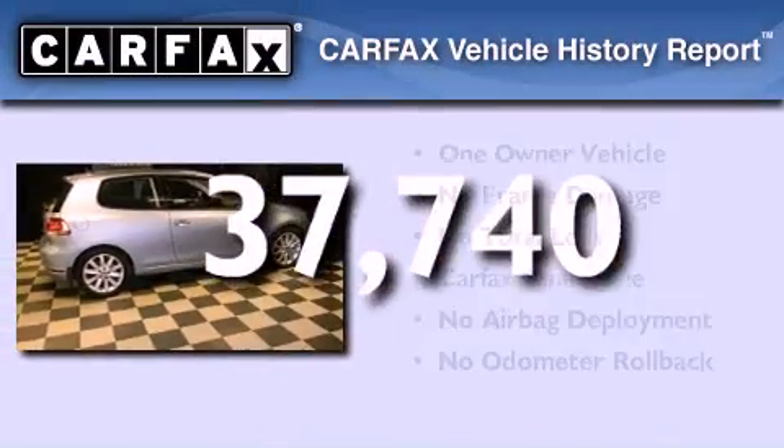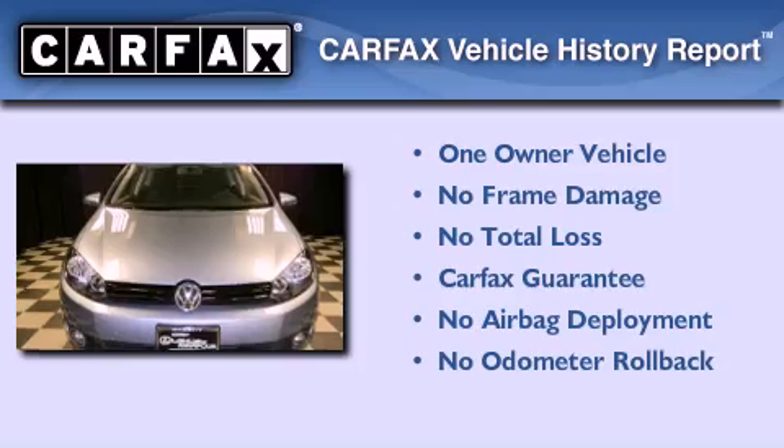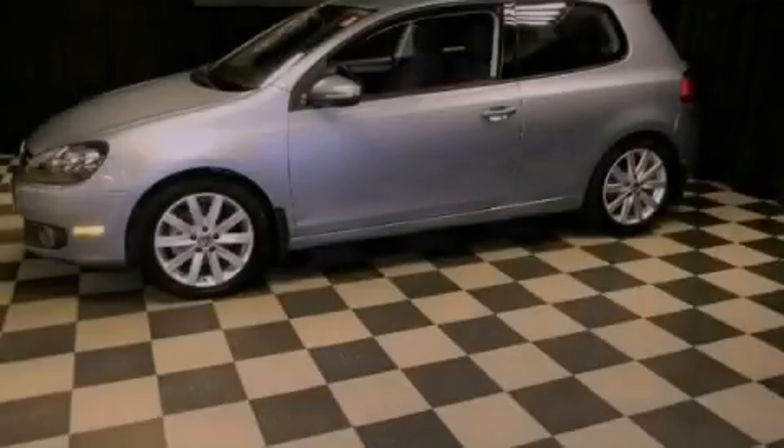This Volkswagen has had only one owner and it qualifies for the Carfax buy-back guarantee. Call now to find out how you can own this breathtaking automobile.